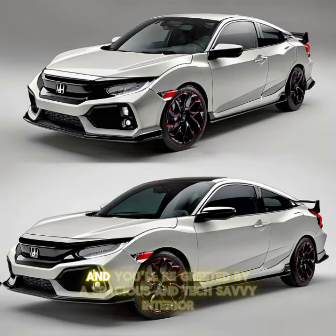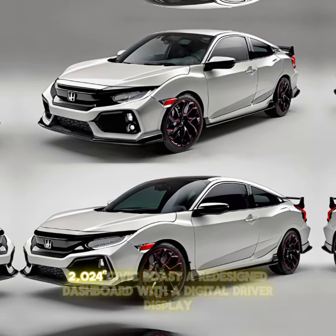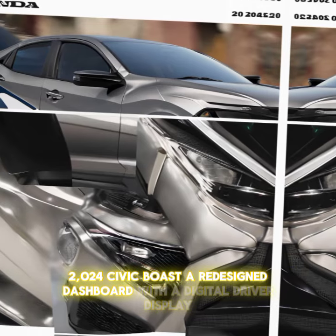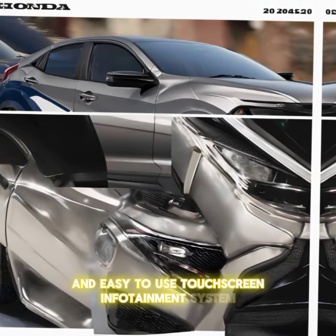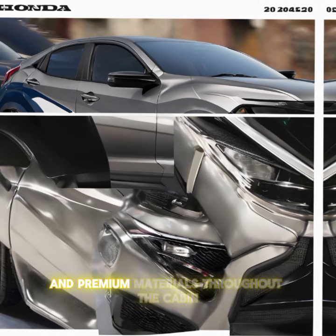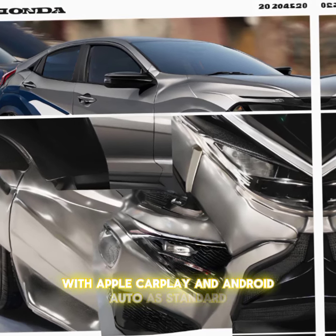Step inside and you'll be greeted by a spacious and tech-savvy interior. The 2024 Civic boasts a redesigned dashboard with a digital driver display and an easy-to-use touchscreen infotainment system, with premium materials throughout the cabin.